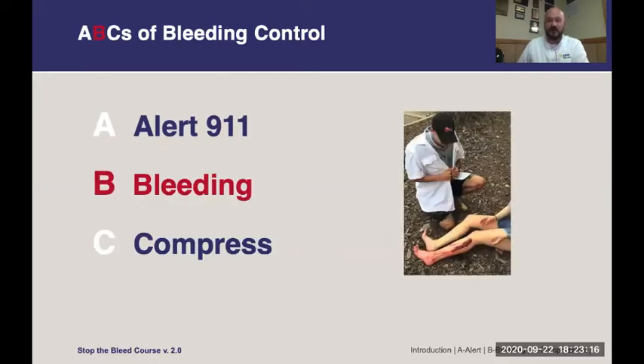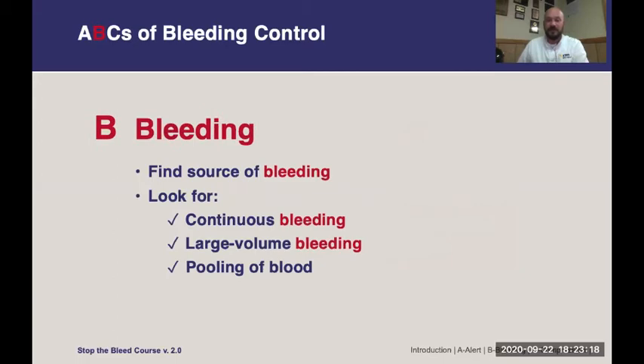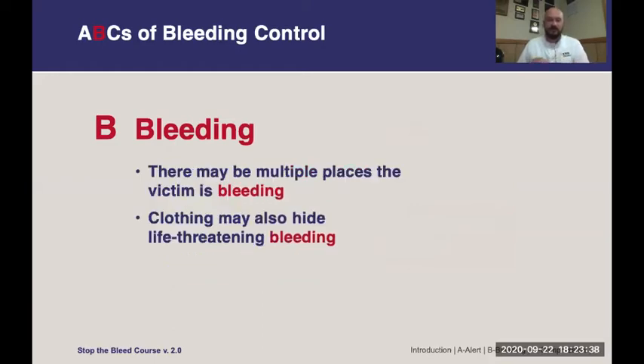Next is identifying major bleeding. Look for sources of bleeding — continuous bleeding, large volumes of bleeding. We're not talking about scratches and small cuts; we're talking about massive hemorrhage and generally accompanying pooling of blood, major vessels spurting like from an artery. Don't forget that just because you found one source of bleeding doesn't mean the patient doesn't have another. Examine them and find all sources of bleeding. Clothing can hide bleeding — especially thick winter clothing can contain that bleeding so you may not see it from the outside.